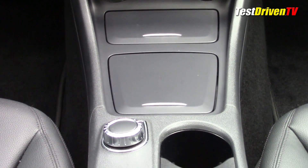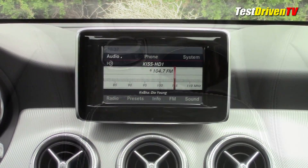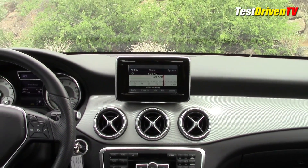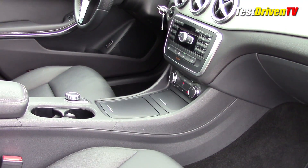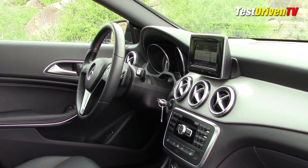As you make your way down the console, a single knob-style puck controls your audio and infotainment screen. The standard audio system is adequate in terms of sound quality, and I find its screen to be a bit basic-looking with its black-on-white radio dial and menu controls. Using it is also not as intuitive as I've found in Audi's MMI and other brands.